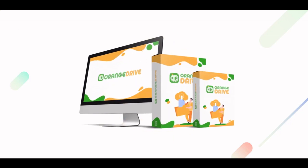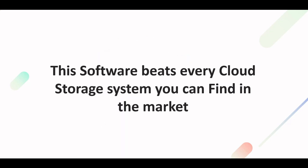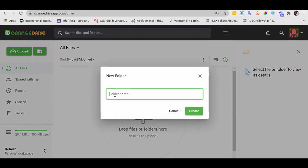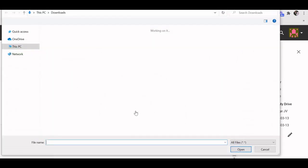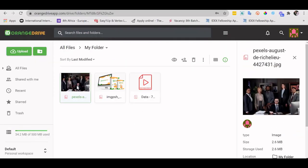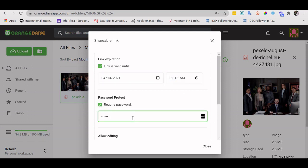Orange Drive is the number one ultra-fast cloud storage software. This software beats every cloud storage system you can find on the market. Let me show you in three simple steps. Step one: create a folder to arrange your files in an orderly manner. Step two: upload unlimited files from your personal computer in record-breaking ultra-fast speed. Step three: share your files in style — Orange Drive allows you to enable a link expiration date, add a password to further secure your file, or invite others to contribute, and lots more.